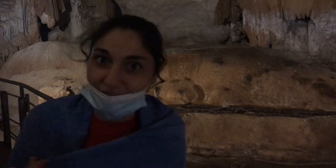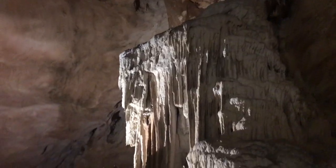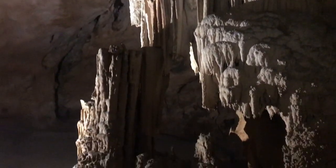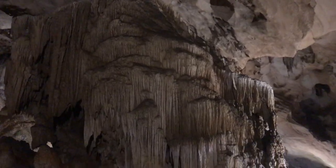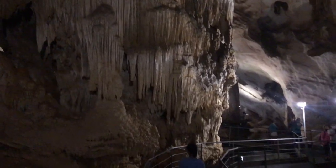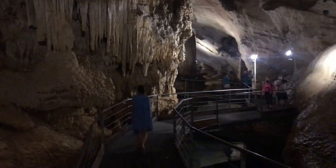It's quite cold underground, so come better equipped than me. Tickets to the Bue Marino cave can only be purchased at the ticket office in Cala Gonone port, the same day you want to go. Suggestion: buy them early in the morning because they sell out quickly.